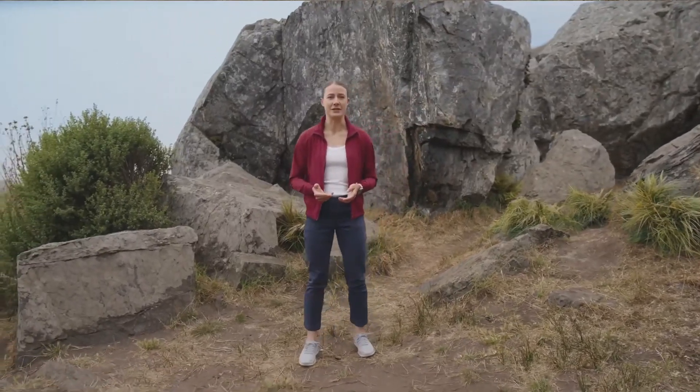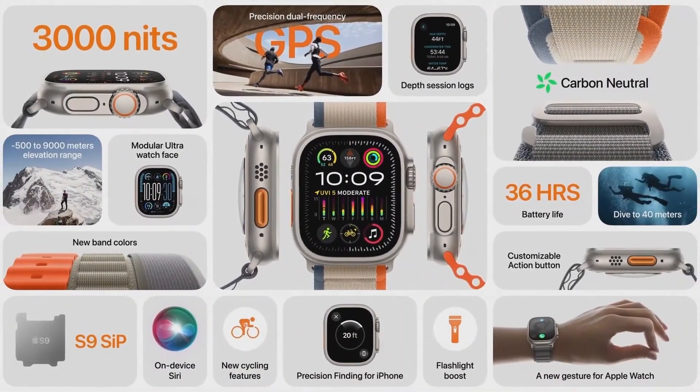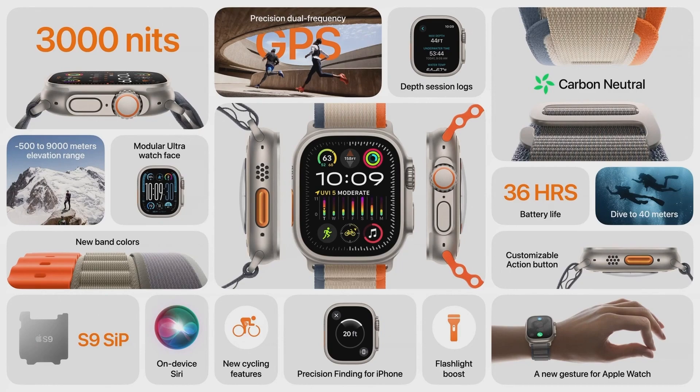It's the brightest display Apple has ever created and makes Ultra 2 more readable in the harshest sunlight. To take advantage of this incredible display, we created an exclusive new watch face called Modular Ultra. It's the first to use the outermost edge of the display to show real-time data like altitude, depth, or the passing seconds. It comes with all the features users love about Ultra, plus the powerful S9 SIP, Apple's brightest display ever, an expanded altitude range, on-device Siri, and a brand new gesture for easy control. These innovations and the advancements in watchOS 10 make our most rugged and capable watch even better. Ultra 2 joins Series 9 in the lineup, along with the popular second-generation Apple Watch SE.